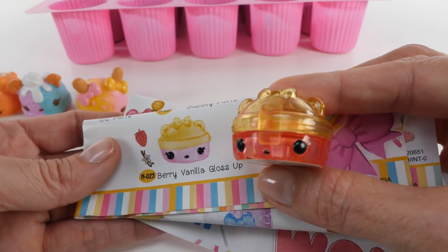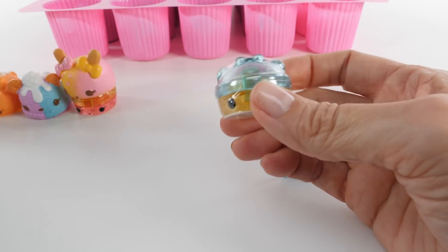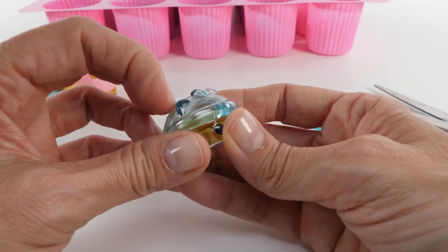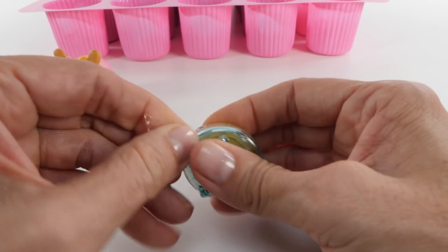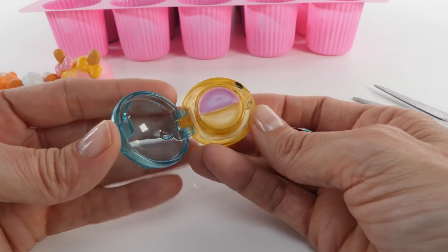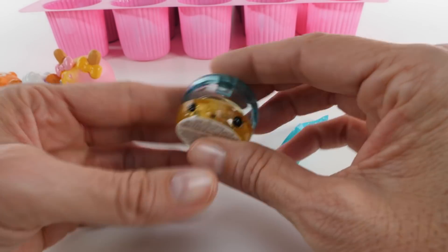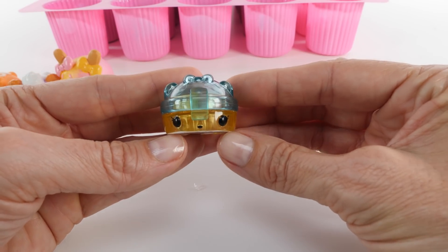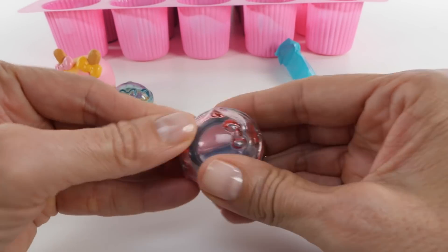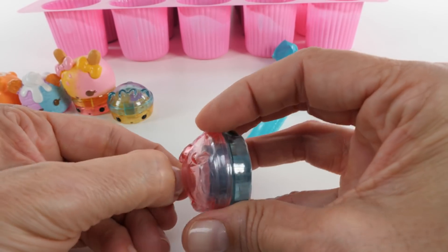Okay, that's everybody's names so now let's keep opening. Oh wait, I was going to say hold on - I thought we got our first duplicate but we didn't. This one is blue and yellow and our lip gloss is purple and yellow. Mmm, smells delicious - it's probably berry and vanilla, that's my guess. Pink and blue, pink and blue - if I had to guess I would say it's going to be cotton candy.